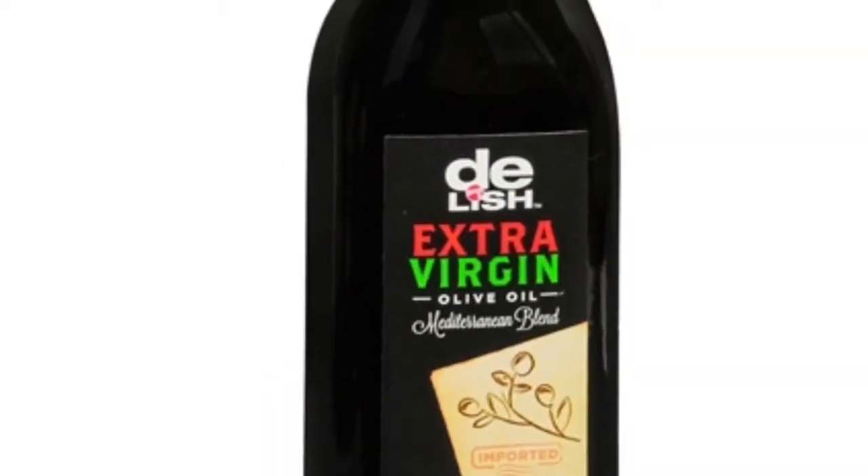A lot of people say olive oil holds in moisture too, and the reason it does is because it's a heavier oil. I do use olive oil too — it's just extra virgin olive oil. I don't always get mine from Walgreens; that's just the bottle it was in. The olive oil is actually from Target, and I used food stamps with that as well.